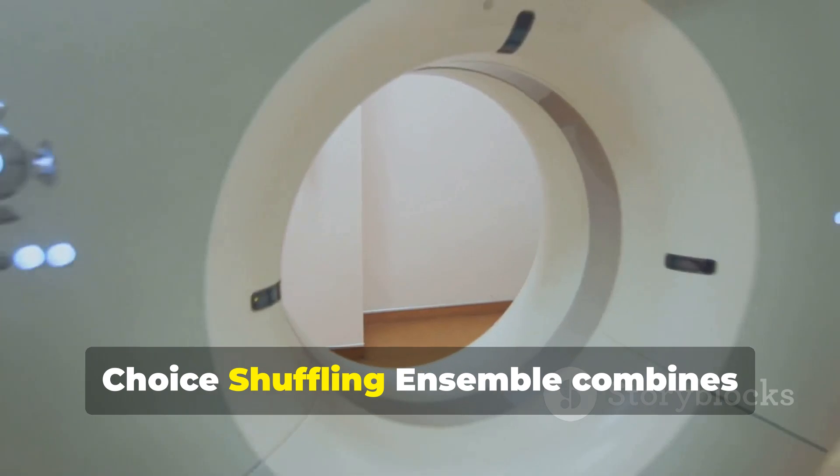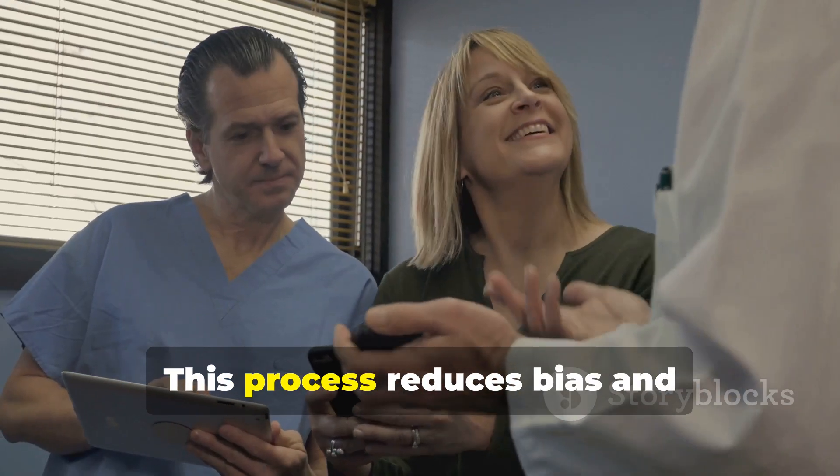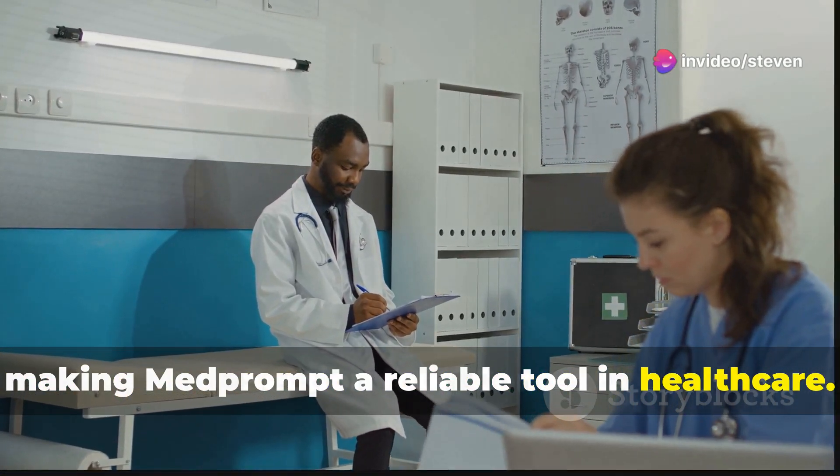Finally, choice shuffling ensemble combines multiple responses from the AI. This process reduces bias and significantly improves the accuracy of the AI's decisions, making MedPrompt a reliable tool in healthcare.